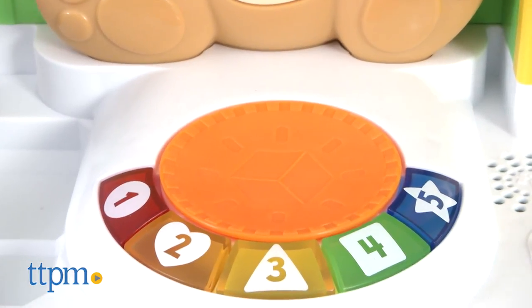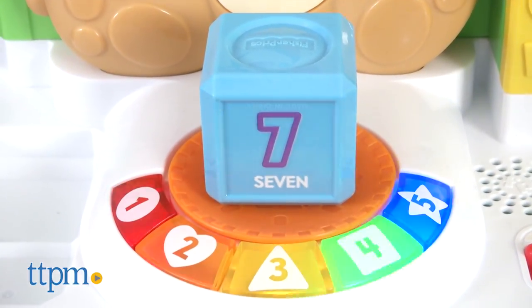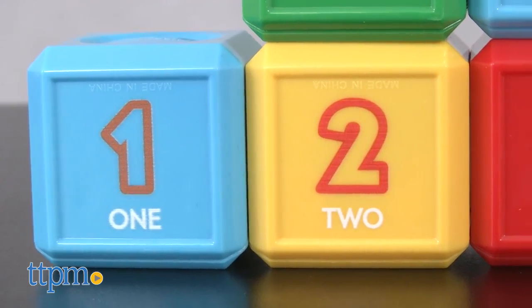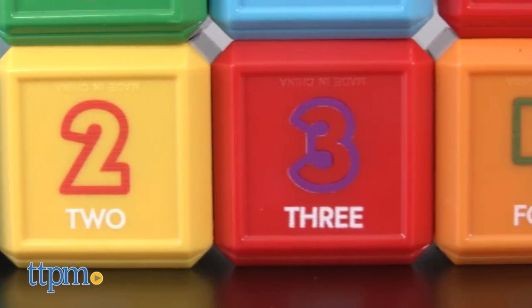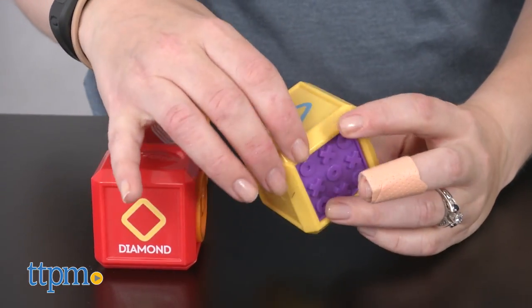If you already have the Smart Puppy, these blocks will be a great add-on to that toy because they extend the play and learning. On their own, the blocks are also fun because there's a lot for babies to explore, and with parent participation, babies can be introduced to numbers, counting, shapes, and colors. These are a fun upgrade to a basic block set.